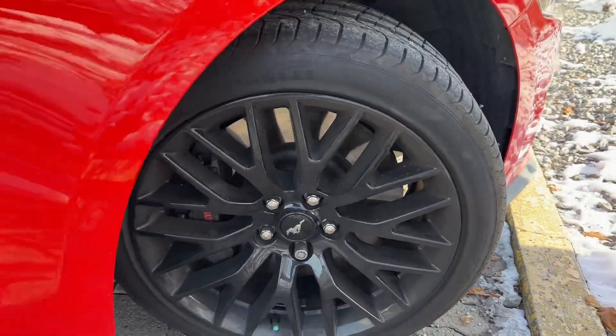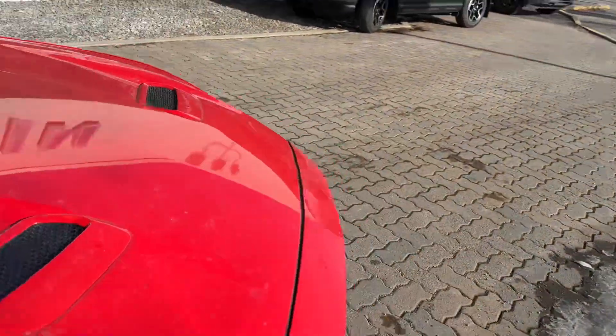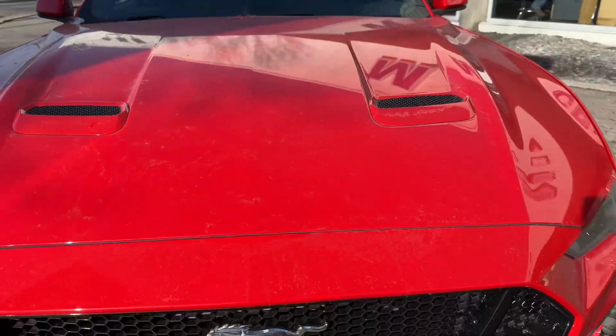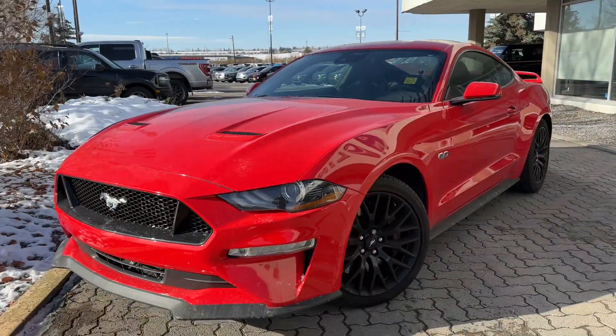It's got pretty cool hood scoops up front. This wheel is also in good shape — no curb rash on any of the wheels whatsoever. Coming up front, didn't see anything crazy as far as rock chips go. You also have a pretty aggressive front end with a nice front splitter and a block heater down below. It looks pretty sharp.